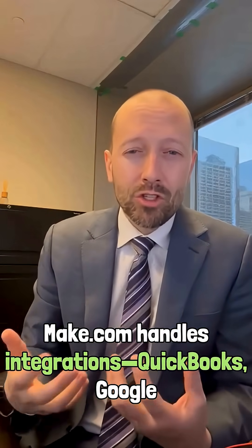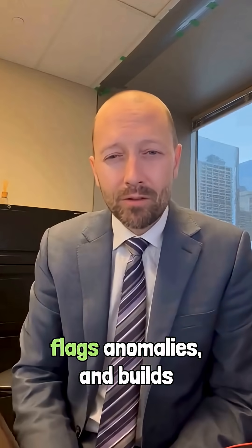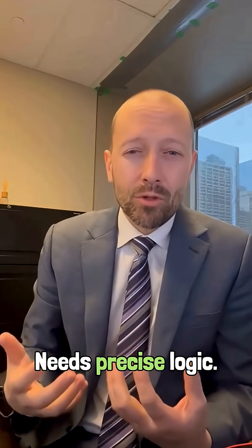Make.com handles integrations — QuickBooks, Google Sheets, and Slack. ChatGPT generates financial summaries, flags anomalies, and builds reports automatically. No more copy-pasting. Needs precise logic.